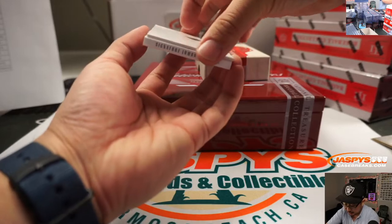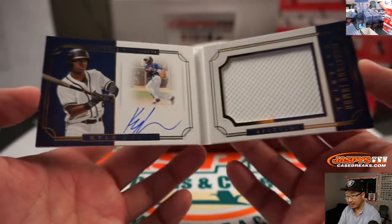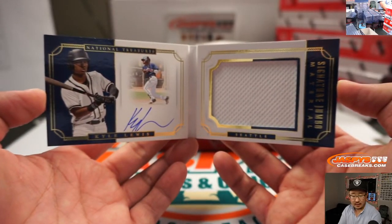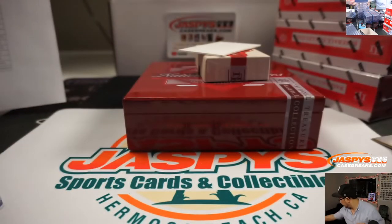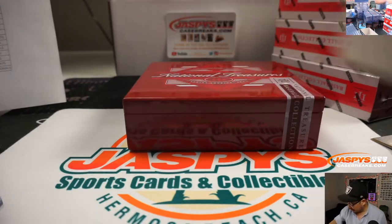And the book is going to be Signature Jumbo — Kyle Lewis for the Mariners, 9 out of 99. There's his auto, there's his jersey right there. And that will be for John McCall and the M's. All right, that was box one.